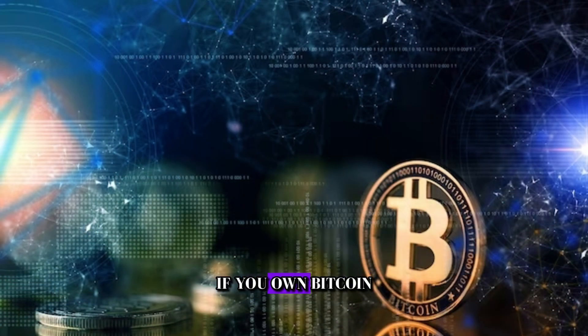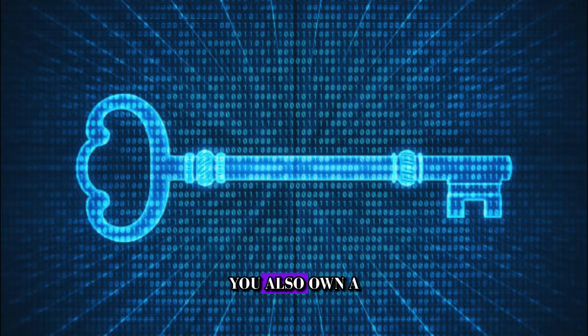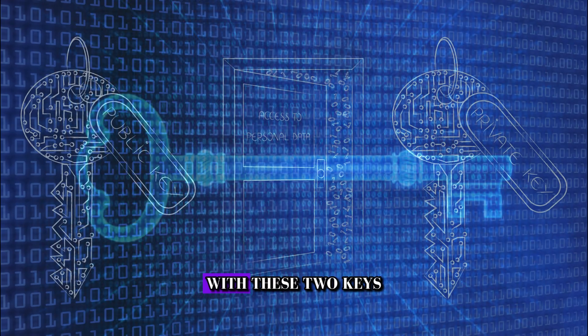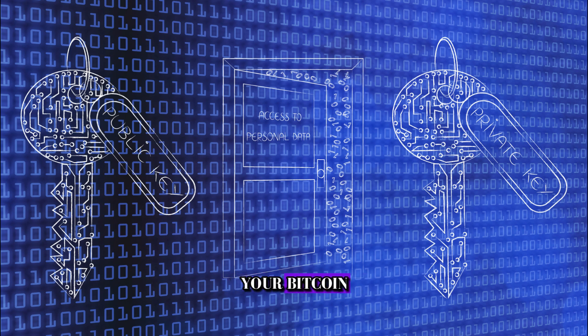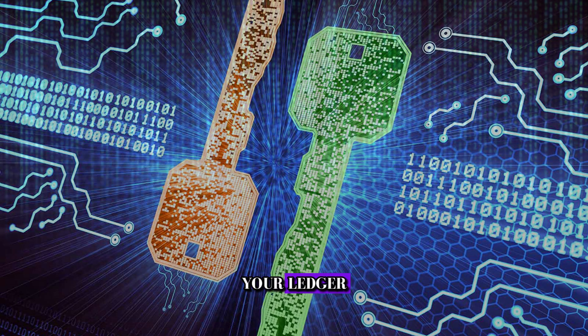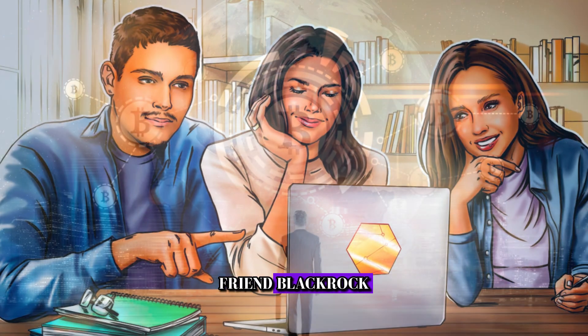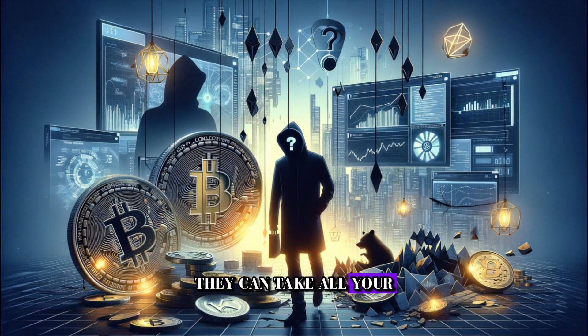So now you know — if you own Bitcoin, you own a long code called a private key. You also own a long code called a public key. With these two keys, you can access your Bitcoin and use them to add Bitcoin to your ledger or send Bitcoin to someone else. If you give these codes to anyone — like an online wallet, government, friend, BlackRock, or your banker — they can take all your Bitcoin from you or lose your keys.